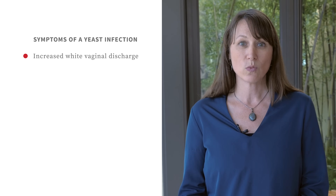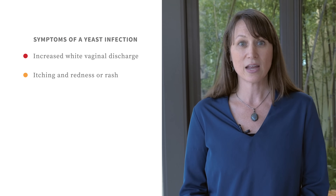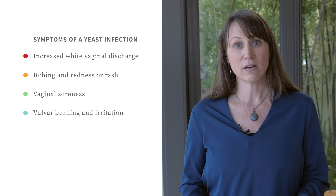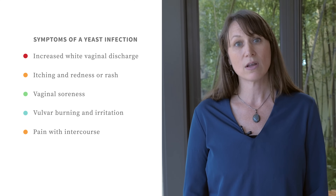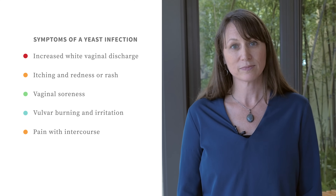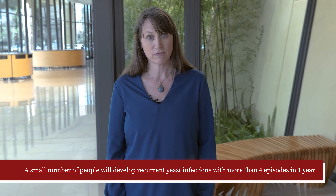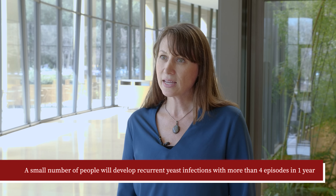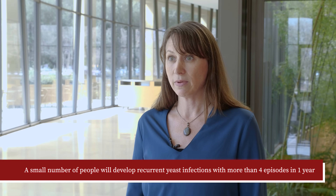What are symptoms of a yeast infection? The most common symptoms are increased white vaginal discharge, itching, and redness or rash. Vaginal soreness, vulvar burning and irritation, and pain with intercourse may also be present. Although nearly half of people with vaginas will have two or more yeast infections in their lifetime, a small number will develop recurrent yeast infections with more than four in one year. In these cases, burning is the most prominent symptom.